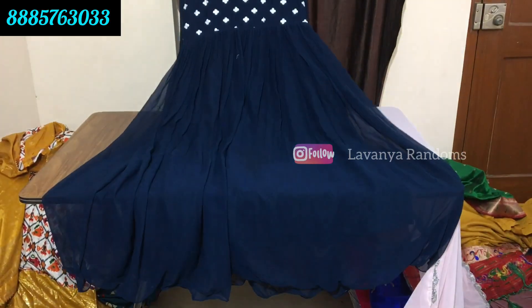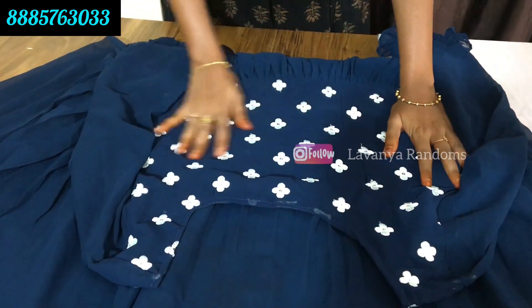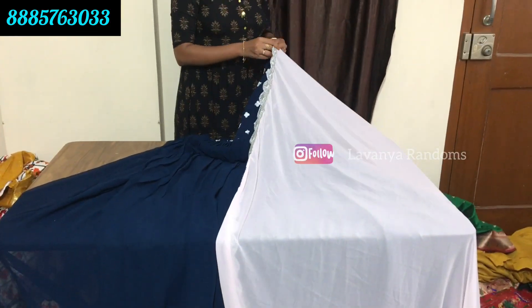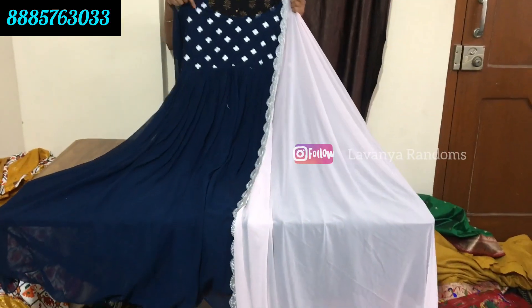Smooth Georgette. Different color combination - blue. All-over embroidery style. Full long frock with sleeves. Different color contrast with lace. Only for 1450 rupees, shipping extra.